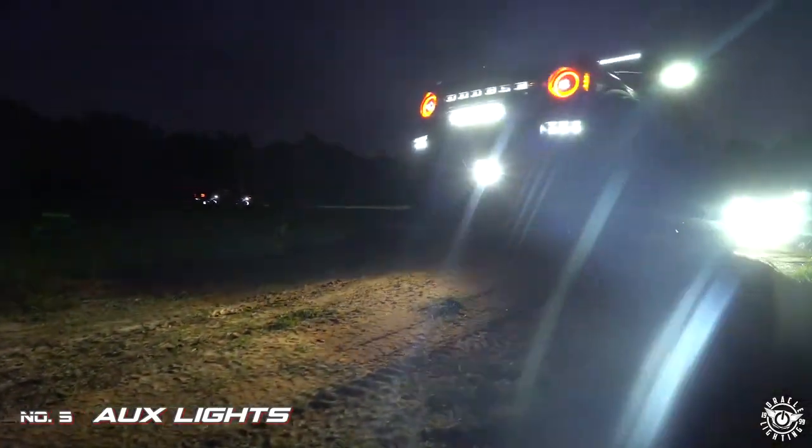Check out www.oraclights.com or give us a call at 800-407-5776 and check out our social.